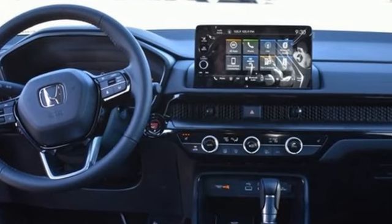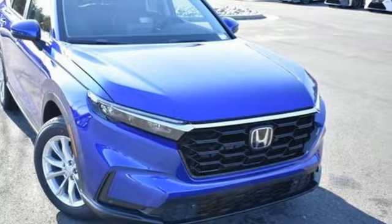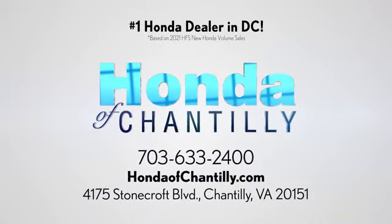It's a Honda, so longevity comes standard. You need to drive it to believe it. See it for yourself today at Honda of Chantilly. We're conveniently located just south of Dulles Airport at 4175 Stonecroft Boulevard in Chantilly.